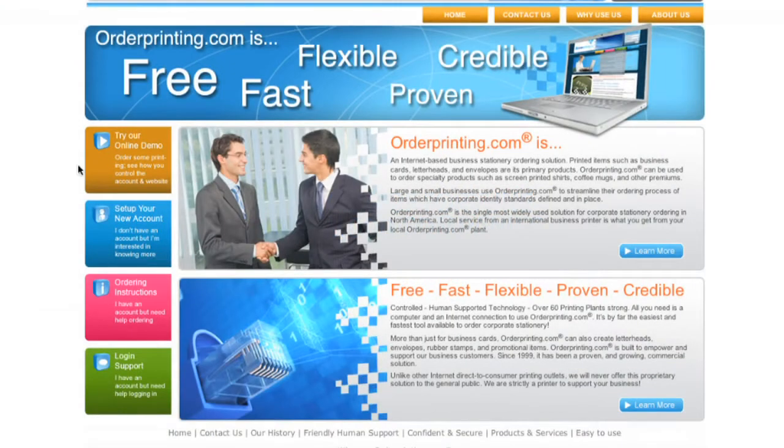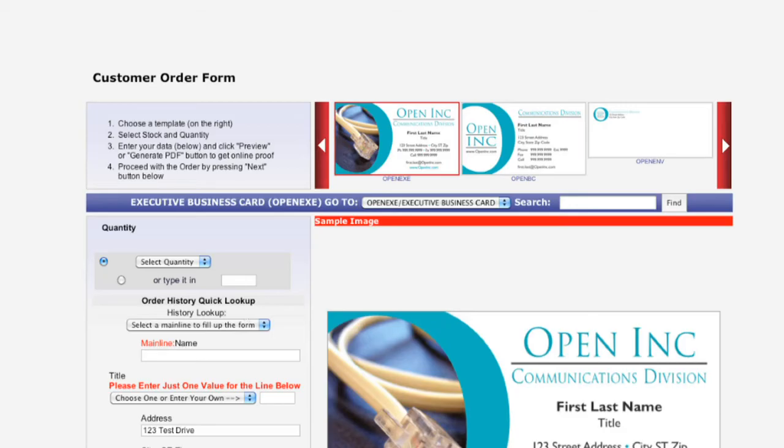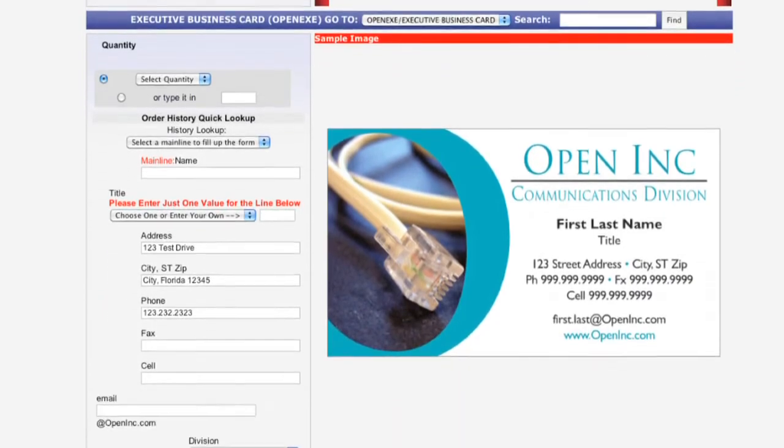Our technology manages all of the corporate brand guidelines from colors, point sizes, fonts, logos, layout, and print process preferences, ensuring your brand is consistent.